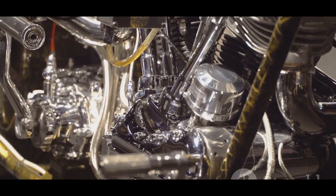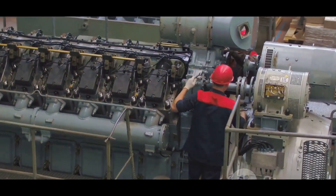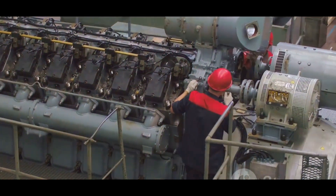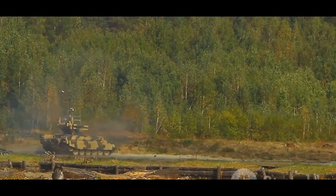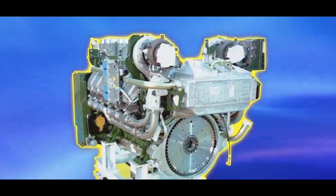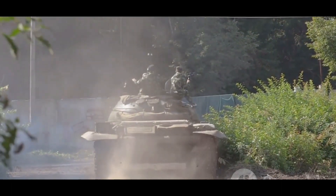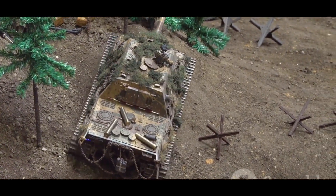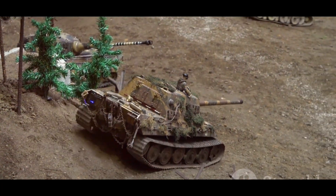The precision engineering of the pistons and crankshaft contributes to the engine's reliability and durability. Regular maintenance is straightforward thanks to the engine's user-friendly design. When in action, the Datran engine delivers consistent power, ensuring the tank can perform its duties without interruption. The exhaust system is designed to minimize emissions, making it more environmentally friendly. Refueling is efficient, allowing the tank to get back into action quickly. Overall, the Datran 1500 HP engine is a marvel of modern engineering, combining power, efficiency, and reliability in one compact package.